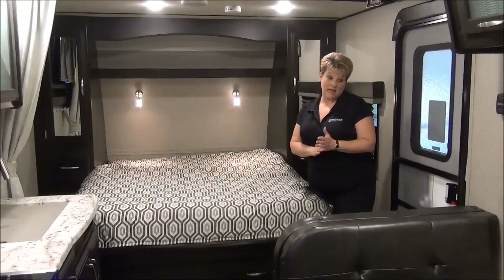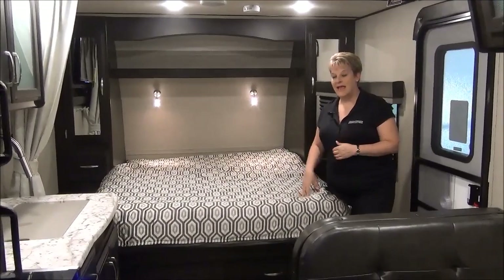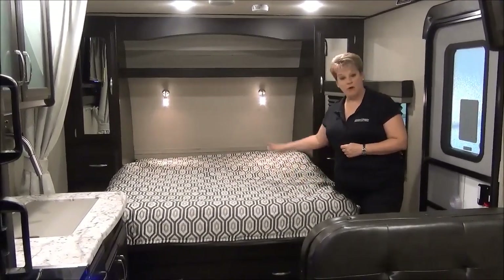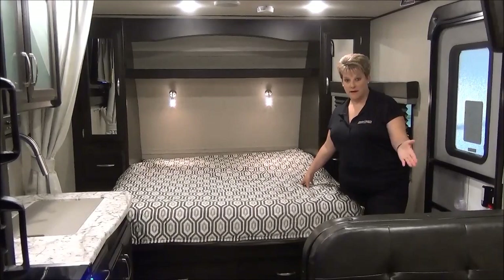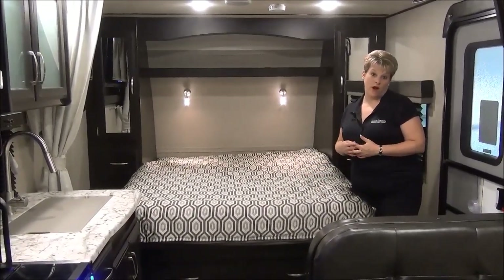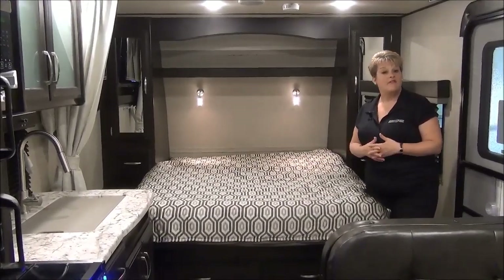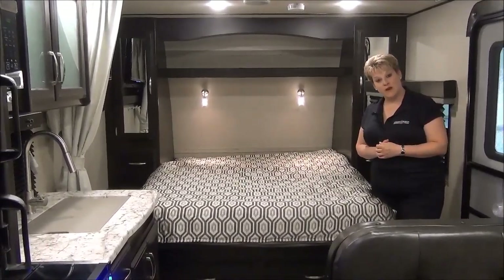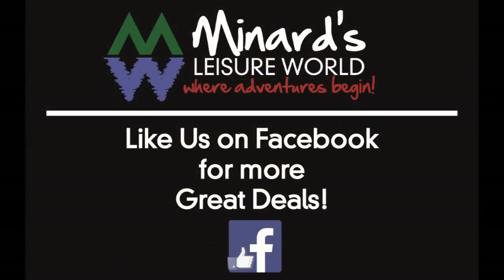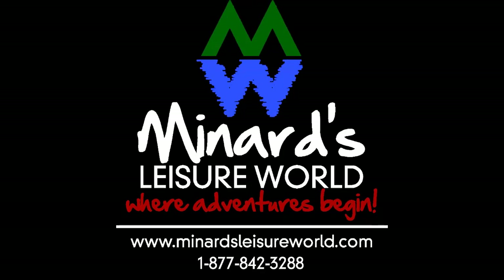This has been the video tour of the 2019 Imagine XLS 18RBE — Murphy bed, rear bath, bench dinette, only weighing in at 4,400 pounds. Super lightweight, excellent quality. If you have any questions, please feel free to give one of us a call. We'll see you next time.